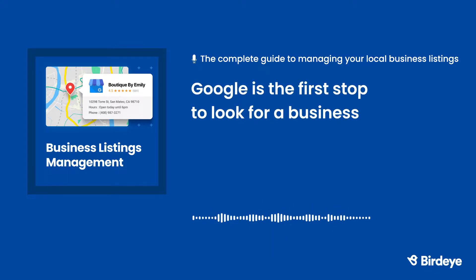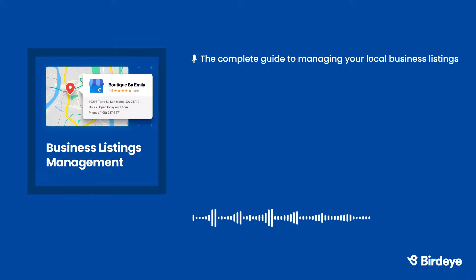When a customer is looking for a new business, Google is often their first stop. Having consistent listings across several different sites helps Google know your business information is trustworthy.